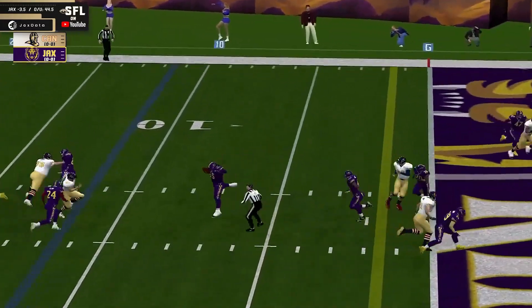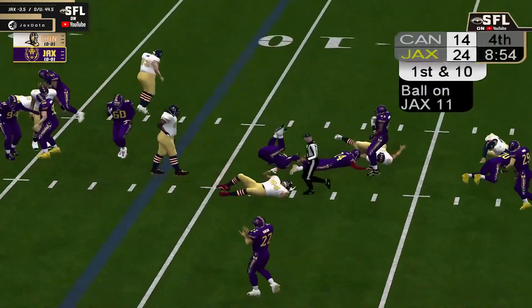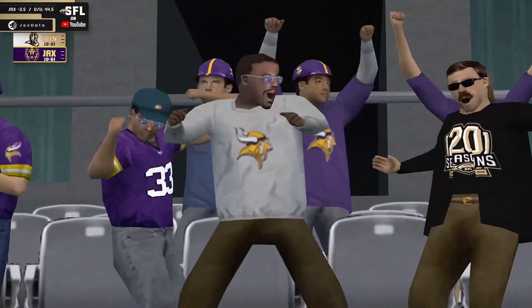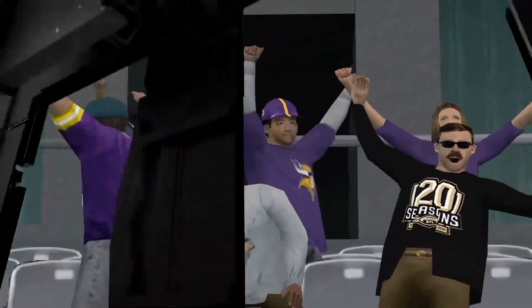Patterson looking to fire. He fires middle — it's picked off! It is picked off, and what a game he is having today! John Martin — a couple of big sacks early, and now the interception!